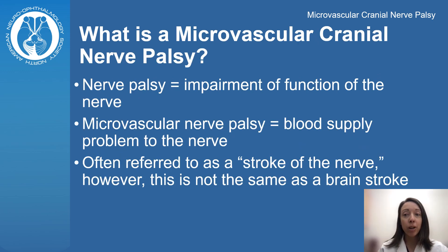A cranial nerve palsy is an impairment in the function of a nerve. A microvascular nerve palsy means there was a blood supply problem of the small blood vessels to the nerve. This is often referred to as a stroke of the nerve; however, this is not the same as a brain stroke.